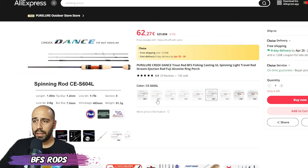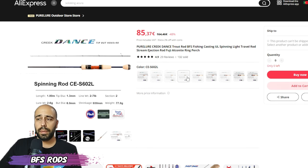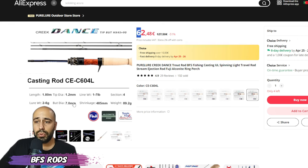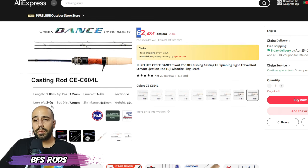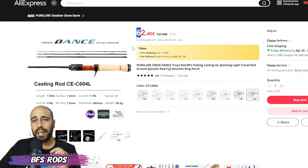The last BFS rod is a fancier option: the Pure Creek Dance, a multi-part rod targeted at trout fishing. The casting version is 62 euros — be fast, there are only four left, though they may restock just before the sale. For 62 dollars this rod features Fuji guides with Alconite inserts, lots of guides, 180 centimeters, lure weight from 2 to 6 grams, and weighs 90 grams for a travel rod. Very nice looking, and Pure Lure as a brand hasn't disappointed me.